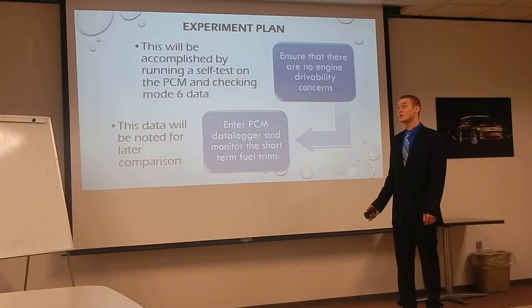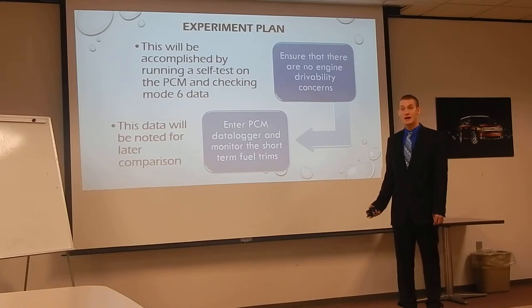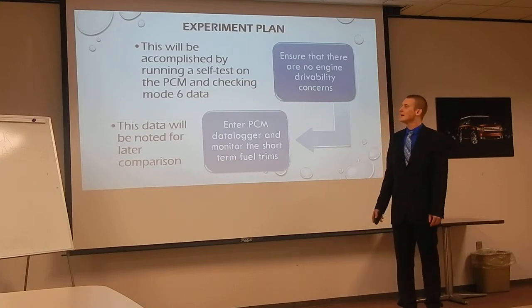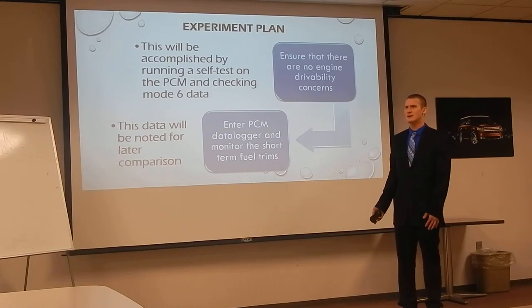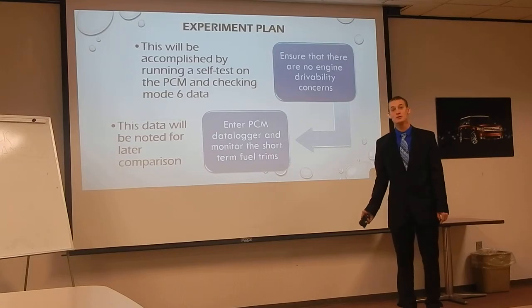Before I got started, I wanted to make sure that both vehicles were operating properly — that they didn't have any drivability-related concerns that may cause inaccurate or inconsistent readings, such as a misfire or a rich or lean condition. So I first ran an on-demand self-test on the PCM and made sure I didn't have any DTCs indicating a concern. I found no DTCs in either vehicle. Then I checked my Mode 6 data on both vehicles, confirming no misfire counts or evaporative emissions concerns. I also went into PCM Data Logger and monitored my fuel trims to make sure it wasn't running rich or lean.